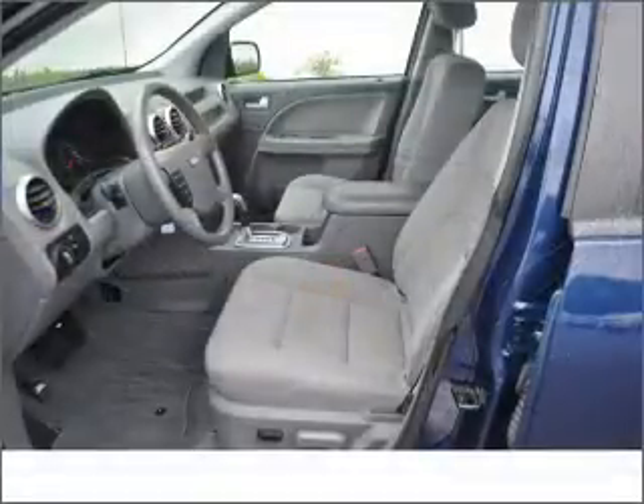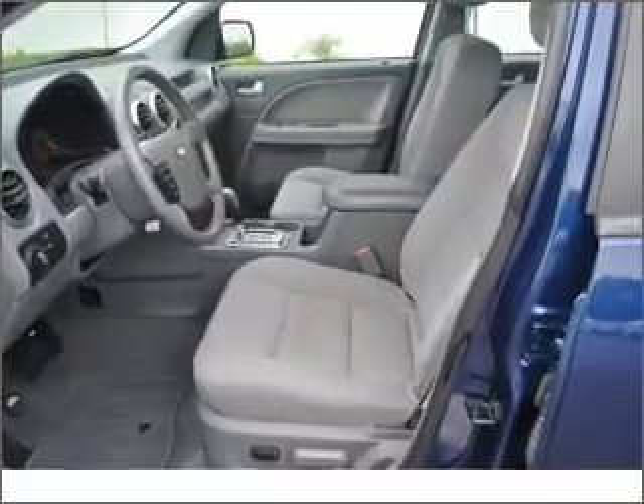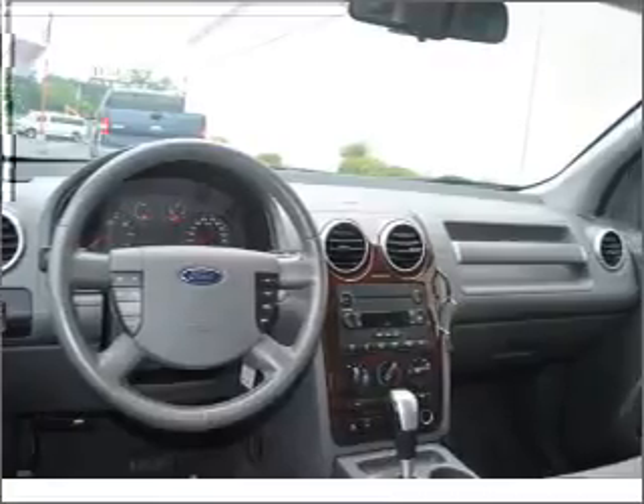With a solid six-cylinder engine that responds smoothly to its automatic transmission, stand out from the crowd with premium wheels. Anti-lock brakes help you bring your vehicle to a safe stop.